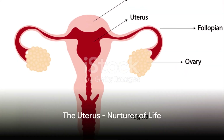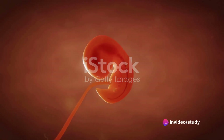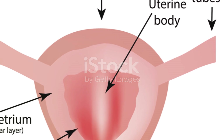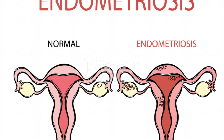We arrive at the uterus, often referred to as the womb. It's a muscular organ with a mighty task: to nurture the fertilized egg, allowing it to grow into a fetus. The uterus is lined with a nutrient-rich layer called the endometrium, which thickens during each menstrual cycle in preparation for a possible pregnancy.